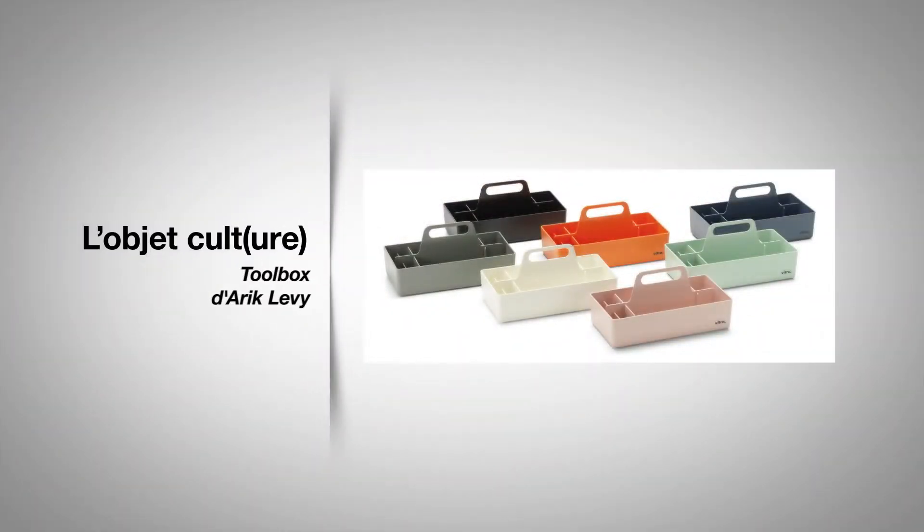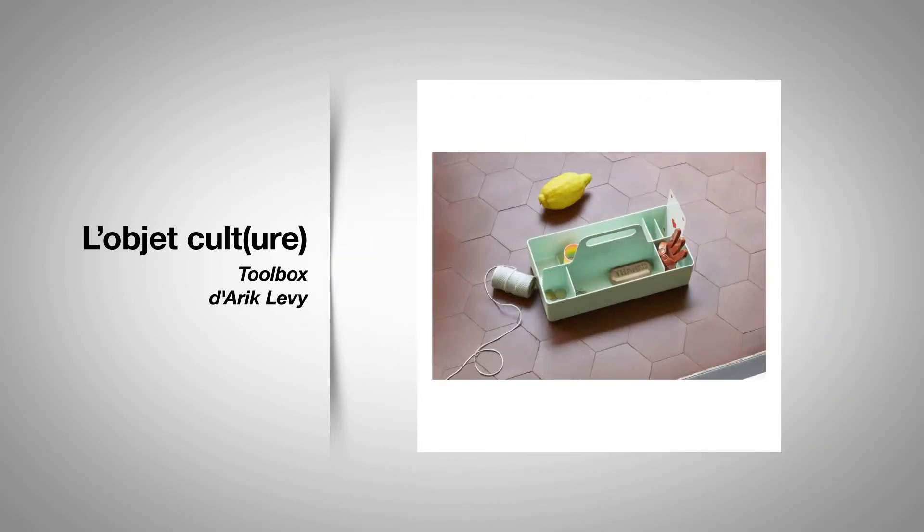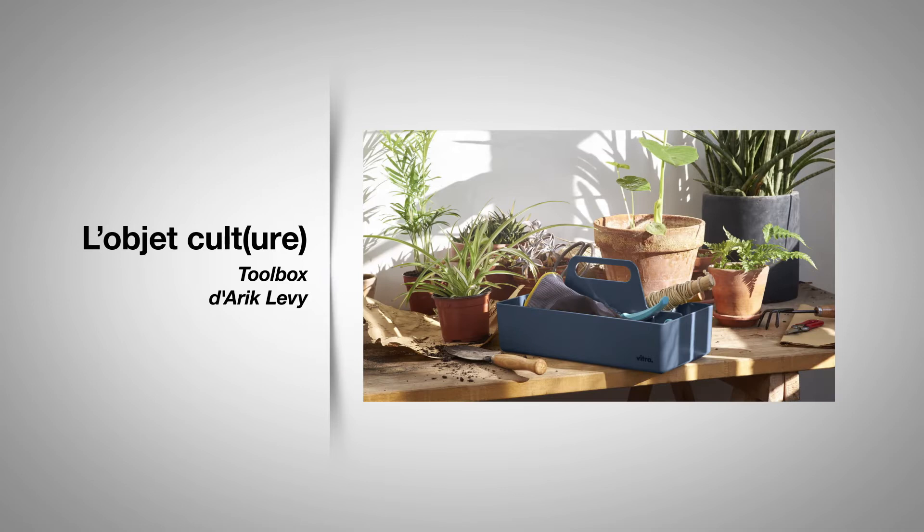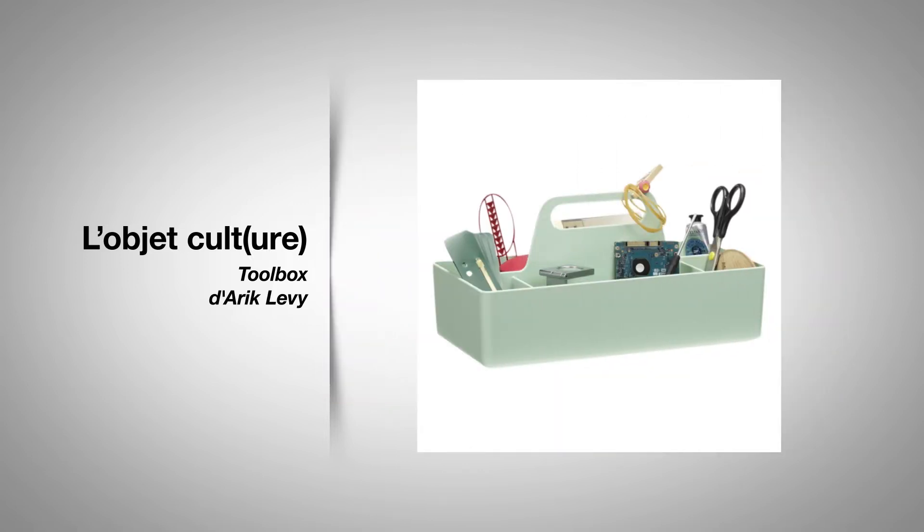Le design brise les frontières et ne se limite plus au cercle très fermé des collectionneurs. Si vous pensez qu'il était réservé aux chambres et aux salons, détrompez-vous. Harry Clevy pousse la porte des ateliers et donne naissance à la très simplement appelée « toolbox », comprenez « boîte à outils » en français. D'une légèreté déconcertante, elle est composée de plastique à base résistant moulé par injection. Angles adoucis et coloris assumés, le designer allie praticité et visuel pour les bricolos de tout âge.